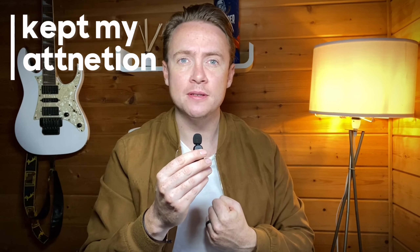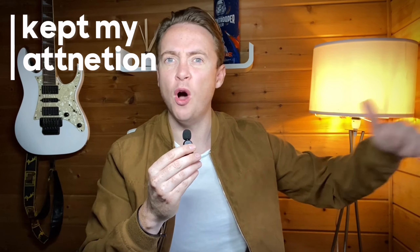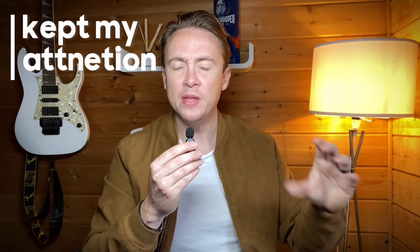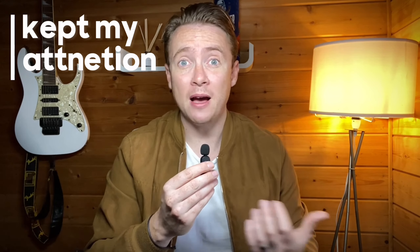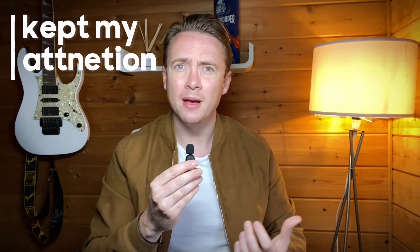Then we had the phrase "kept my attention." Our minds didn't wander off during the film thinking about work or what we're having for dinner. We were fully engrossed. If we keep something, we have it — we have possession. So that film had our attention; it kept our attention. It's a great expression for when we are fully involved and engrossed in a movie, a business presentation, or music — basically, our minds didn't go somewhere else during that period of time.